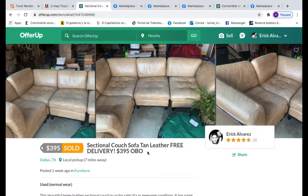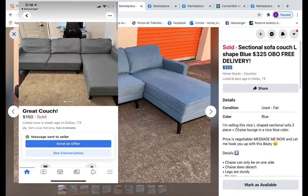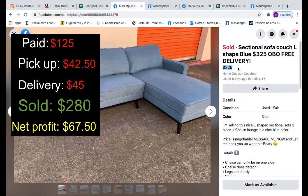The next couch I had listed for $325. I bought it for $125 on Facebook — this was part of the U-Haul lot, so picking it up cost $42.50. The buyer wanted delivery, so I paid $45 for that. I ended up selling it for $280, which brings the net profit to $67.50. Not a lot, but better than nothing — a good way to start.